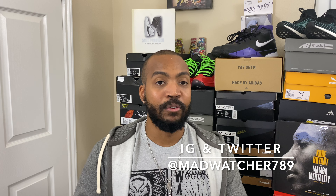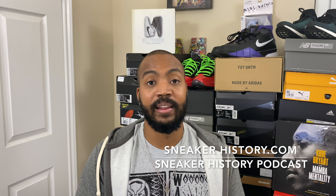I'm really excited for 2021 — I wouldn't be here without you guys watching and supporting, so thank you so much to the entire audience. Please tell your friends and family — I'd love to have as many people watching as possible. Also follow me on Instagram and Twitter at madwatcher789, follow the Sneaker History Podcast — we have a new episode every Monday and Thursday, and we're on YouTube now, so look up the Sneaker History channel. Of course also visit sneakerhistory.com. Until next time, or until 2021 — see ya!